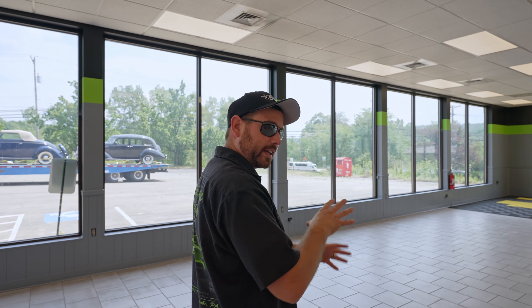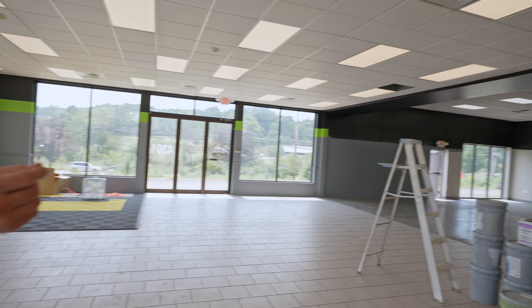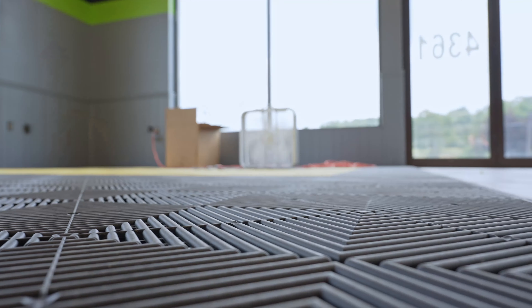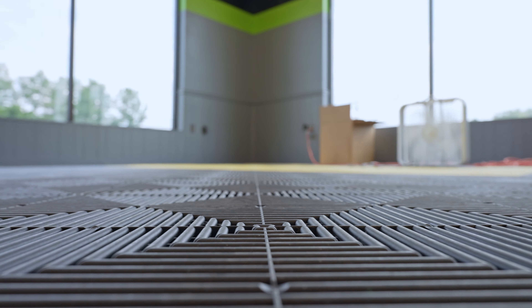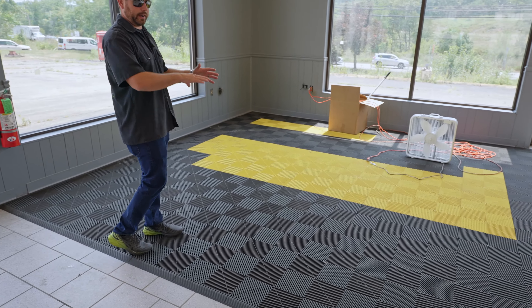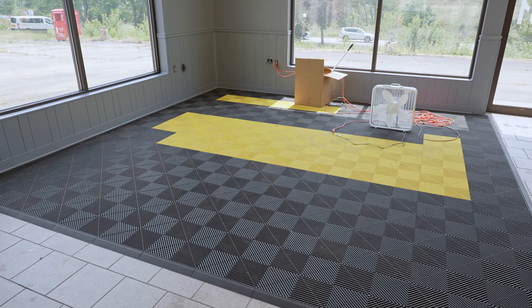These are the exact same colors as the Latrobe shop, so everything is consistent across the board. We're still in the process of painting the rest of it. All of this trim is going to be turning black from that bare wood color. Over here is sort of a test run — we're going to be putting a car in the showroom and we want to have it on race deck. The yellow is going to become lime green, and it will be more organized.